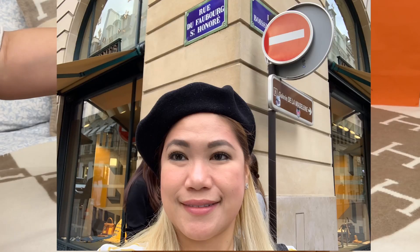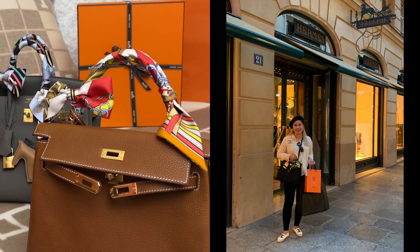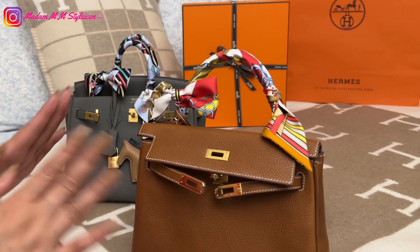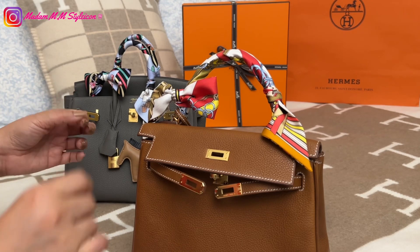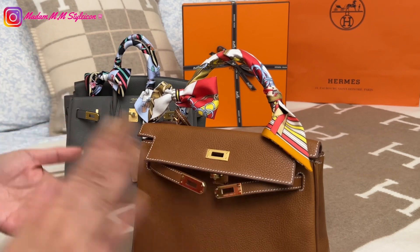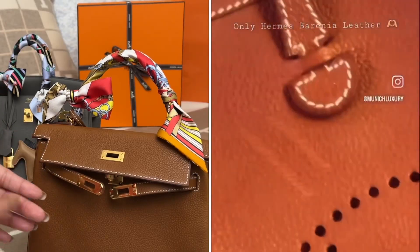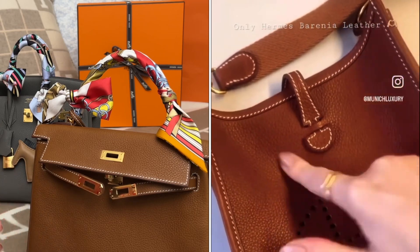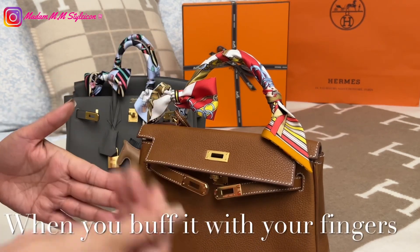I really love this bag — Faubourg is the street in Paris where the Hermès flagship store is, so it is really special to me because I visited the Hermès flagship store in Paris. Although I know Barenia Faubourg is prone to scratches, I saw a video where someone scratched the leather and just buffed it with her finger and it was gone — similar to Chanel lambskin leather, where you can buff out a scratch with your fingernail.